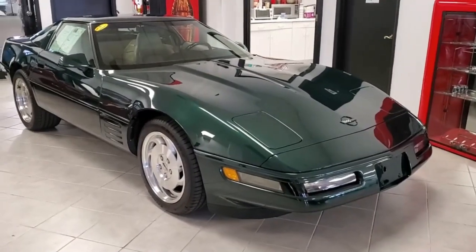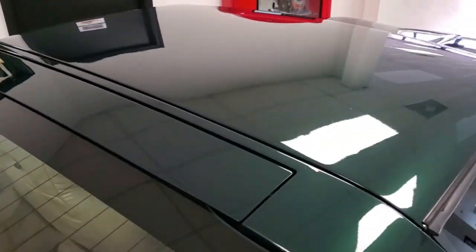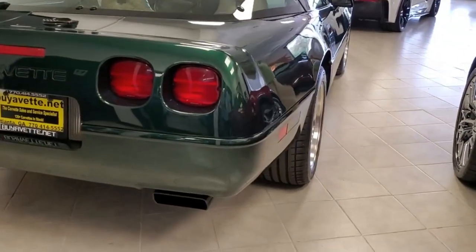It's got the tilt wheel feature, cruise control, ABS — which was a pretty modern feature back in 1994 — traction control, and air conditioning. This car comes with a clean Carfax and only shows 51,000 miles. Overall, the car is in very nice condition.